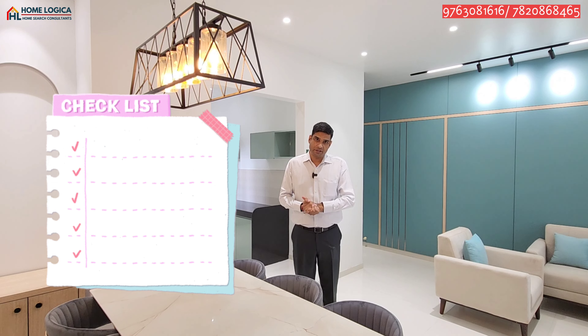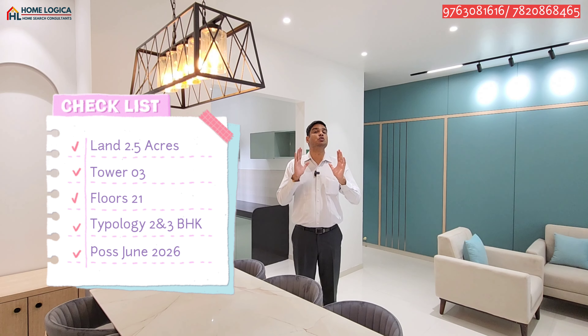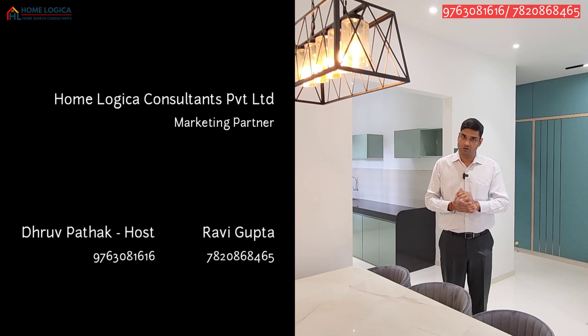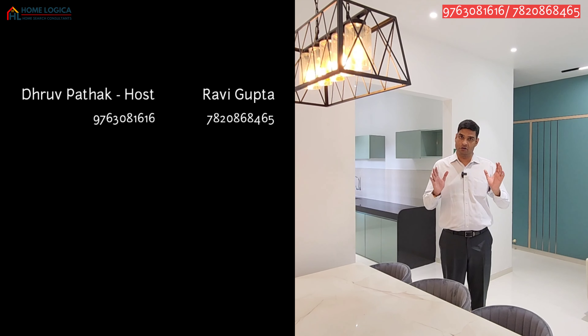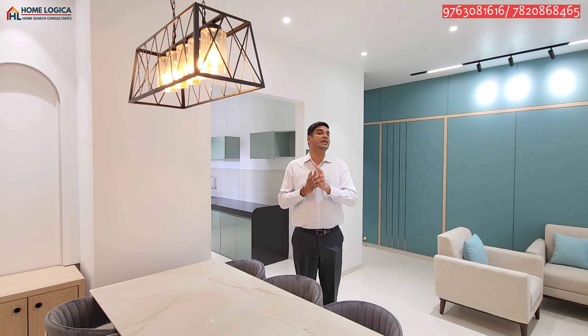Looking at the project details: there is a 2.5-acre land parcel with 3 towers developed across 21 floors, and possession is June 2026. You will get all premium and lavish amenities including a swimming pool. For pricing, the 2 BHK starts at 57.5 lakh onwards. For additional information or a site visit, you can call the number shown on screen — our services are completely free of cost with no brokerage charges. Please like and subscribe to the channel. Thank you and goodbye.